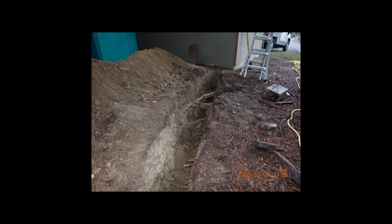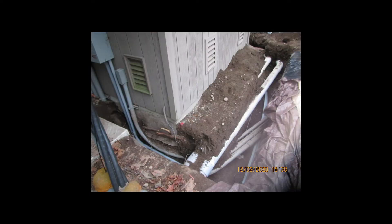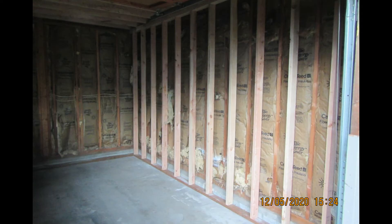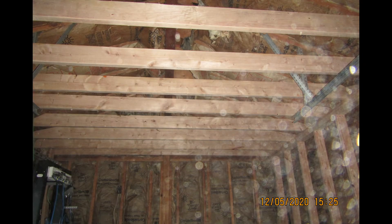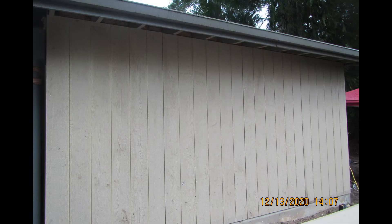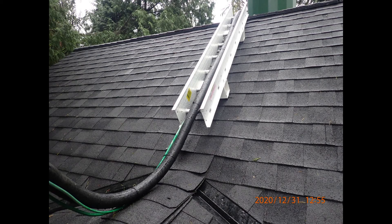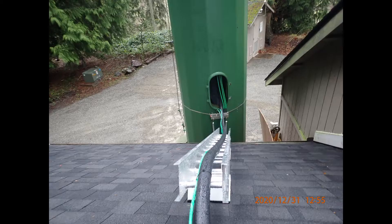That meant digging trenches to get the power and fiber to the site, and running the conduit and putting in the locator tape. It meant framing up new walls inside the existing walls. It meant residing the building. It meant building a box, affectionately called the doghouse, on top of the new roof, and putting in a couple of cable trays to get the wires from the shelter to the tower.